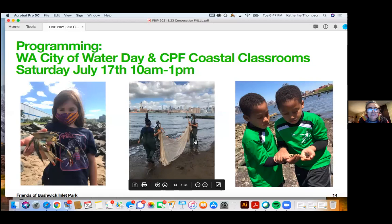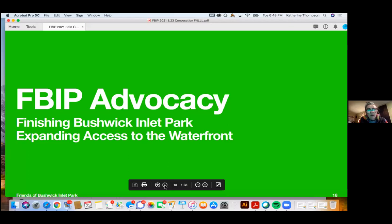I also want to point out that we do City of Water Day. For the last two or three years, we've had the Central Park Foundation Coastal Classrooms come down and do an exploration of the low tide on the beach at Bushwick Inlet Park — that's really cool. This year it's going to be on Saturday, July 17th.